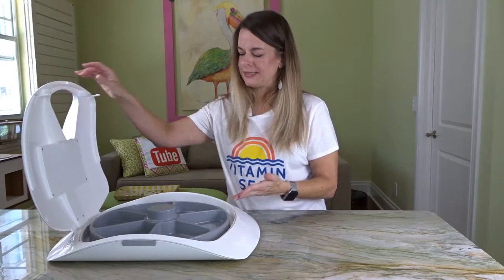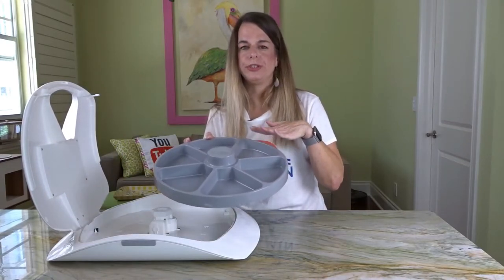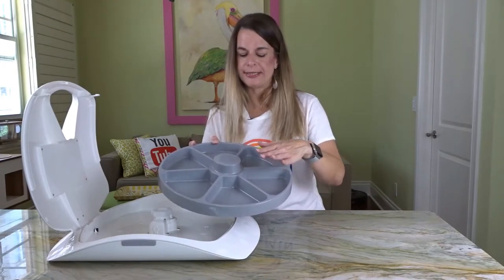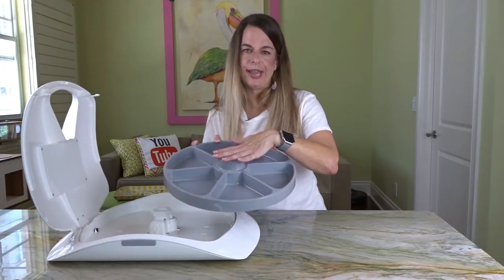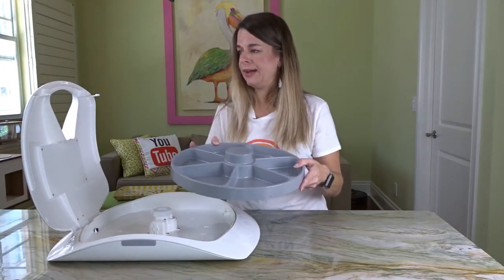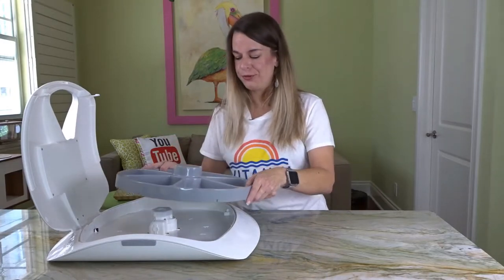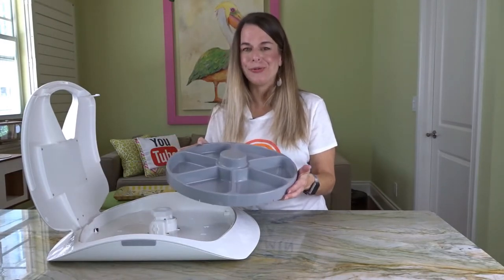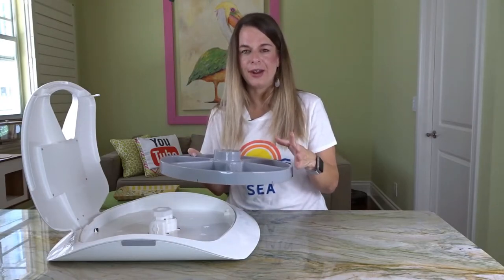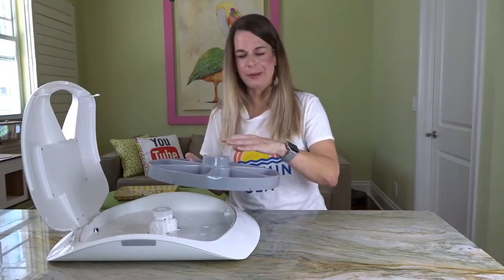When you open this up, the first thing you're going to find is a tray. Now this only comes with one tray — I would prefer if it actually came with two trays. It is machine washable, so you can just stick it right in there, especially if you're using wet food, which is another reason why I really enjoy this. Because you can put wet and dry food in it, there's really no reason to not have something like this. A lot of cat owners use wet and dry food, and some dog owners as well.